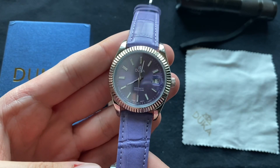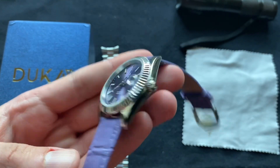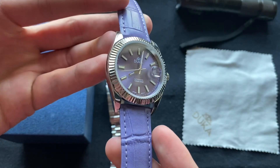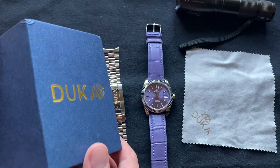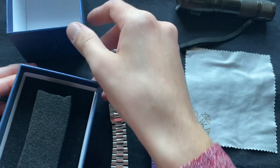I have the same homage by Pagani Design, and it looks exactly like this watch. There's no difference besides this purple color here, which Pagani Design does not have this kind of light purple color available. I just wanted to show you the box that you get with this watch, which is very similar to the Pagani Design boxes as well.